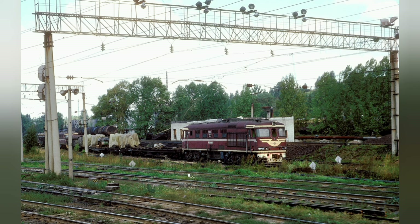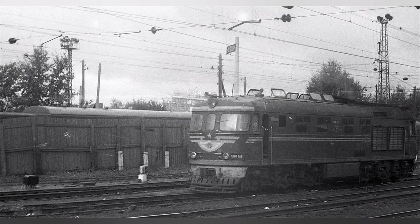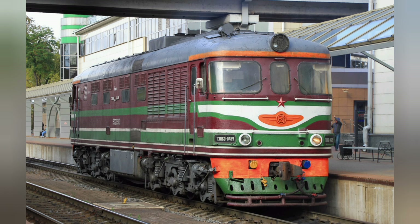Особенности: на испытаниях в НИИ-ЖТ установлены максимальный КПД 29,2% и мировой рекорд скорости 193 км/ч. Также применена интересная форма лобового стекла, состоящего из трёх частей; в двухсекционной модификации из среднего стекла сделан дверной проём. Тепловоз хорошо подходил для скоростного пассажирского движения.